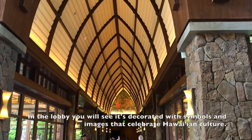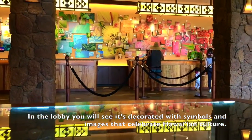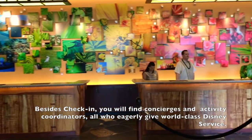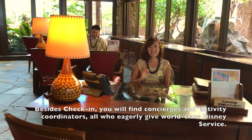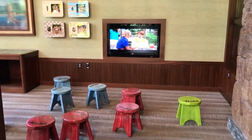In the lobby you will see it's decorated with symbols and images that celebrate Hawaiian culture. Besides check-in, you will find concierges and activity coordinators, all who eagerly give world-class Disney service. There's even a place to keep kids entertained while their parents check in.